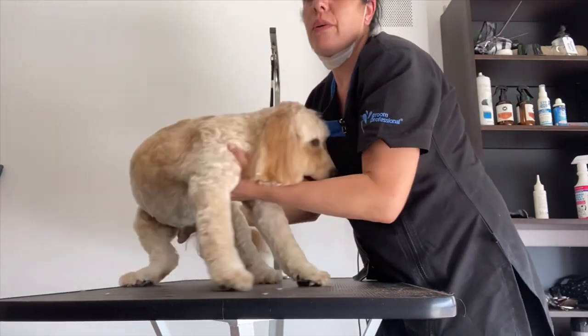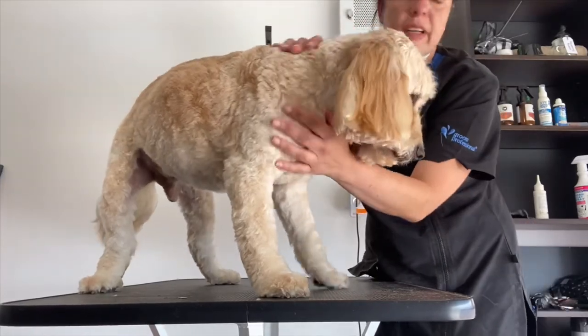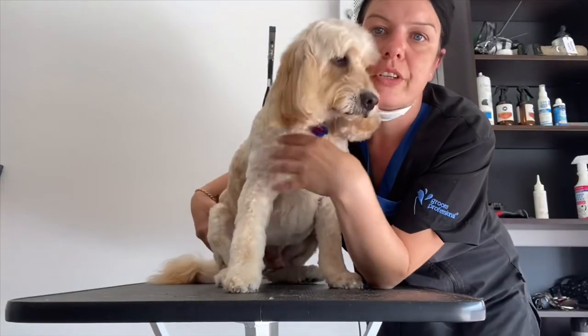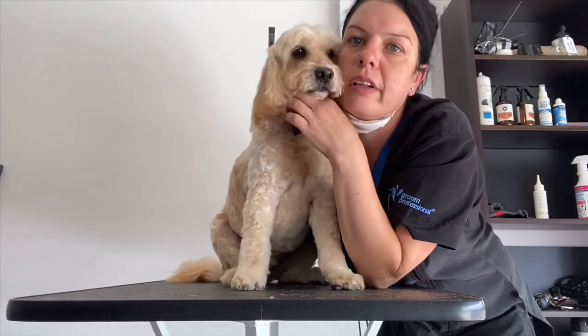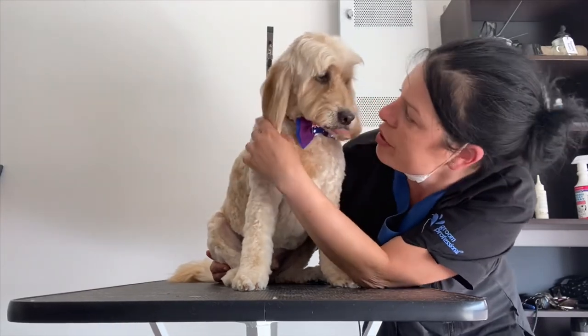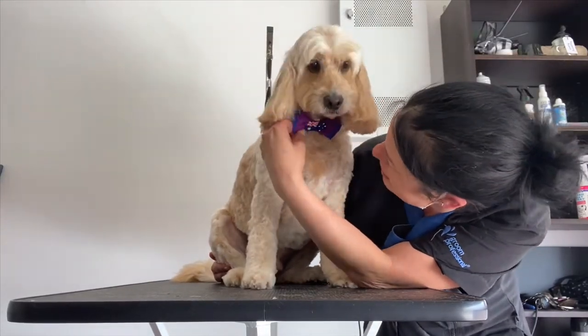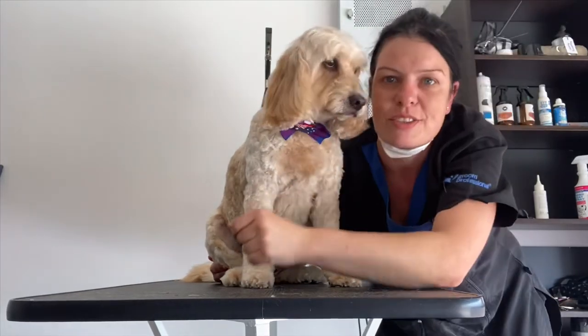Number three on the body all over — looks really, really nice. Two dollars of every groom I'm doing from now on for a little while is going towards the bushfire appeal — all the koalas, kangaroos, and dogs that don't have homes. It's devastating. He's a proud Australian — make sure you give this video a thumbs up. Thanks guys!